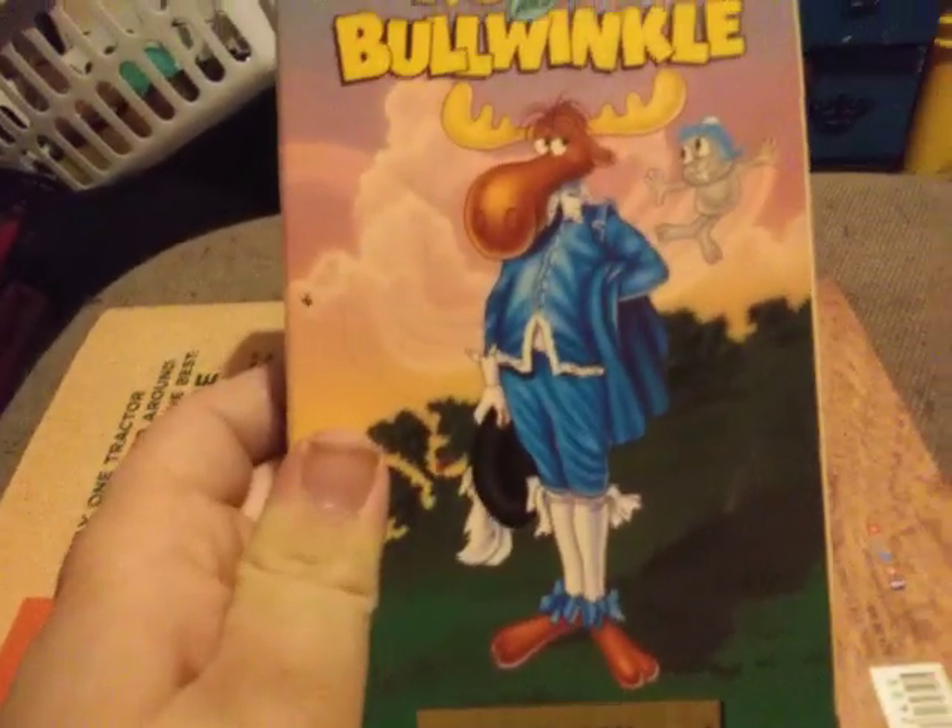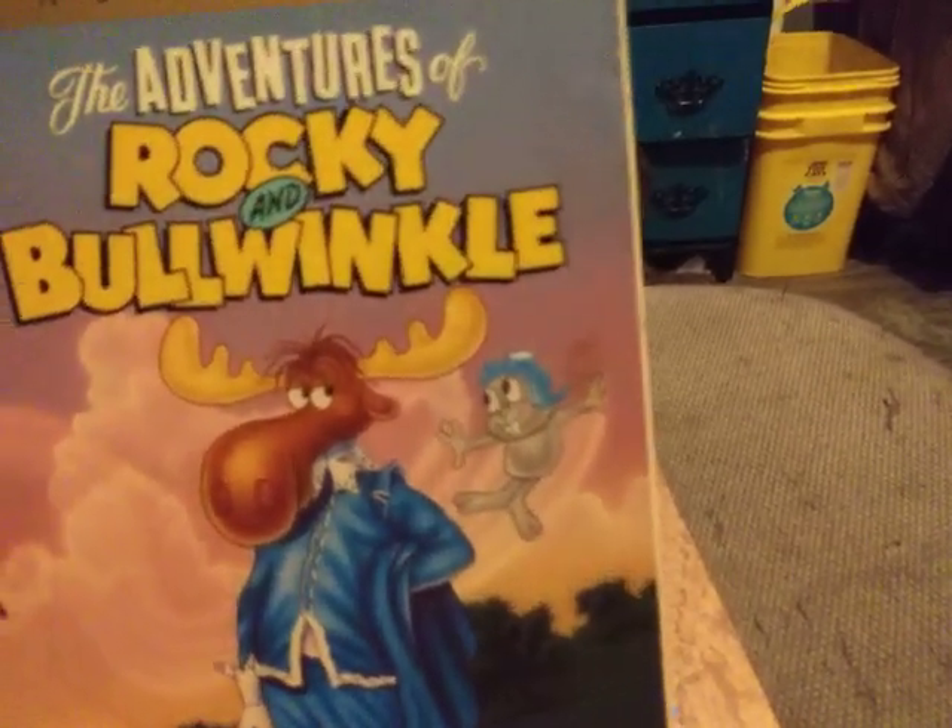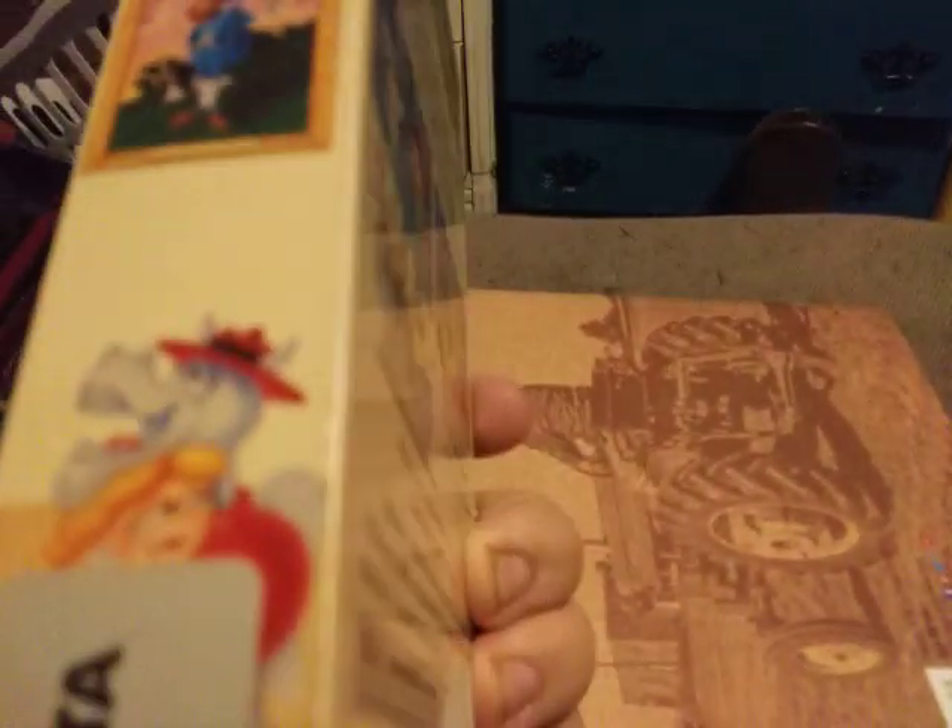Anyway, here we have another Rocky and Bullwinkle VHS tape. This case is in slightly rougher condition — just a little bit torn out at the bottom, but other than that, this is in decent shape.